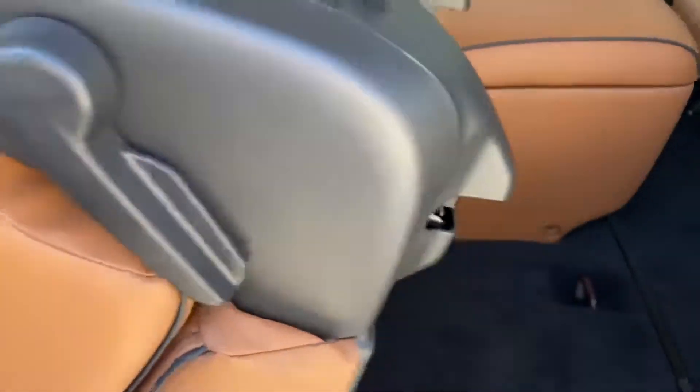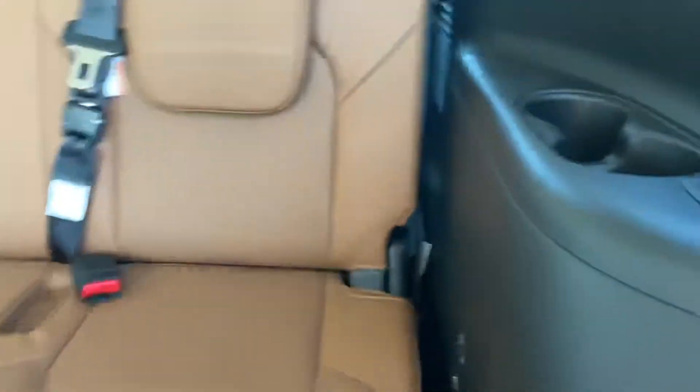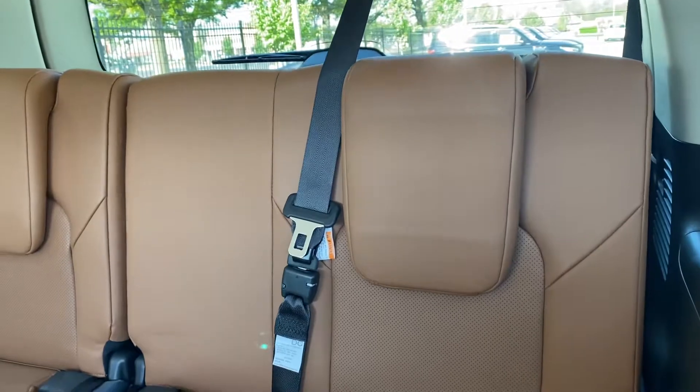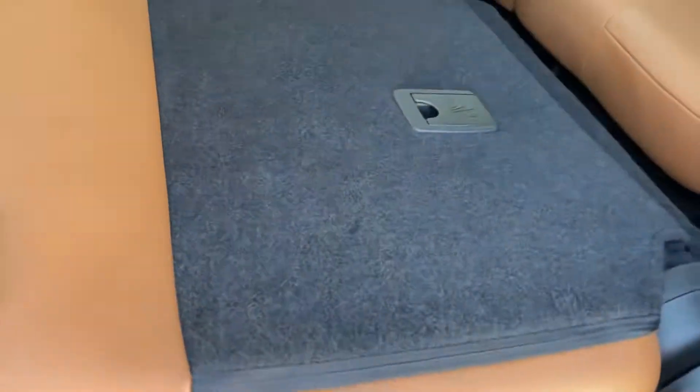I'll show you how to fold these seats down — it's super simple, just this latch right here and it'll come up on its own. And there's a button in the back to adjust the rear seats. We'll put this back down, super simple, just like that.